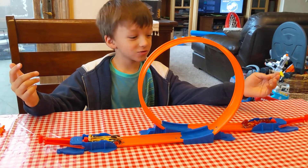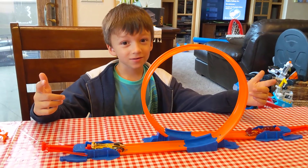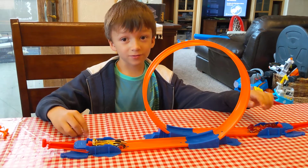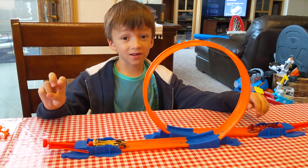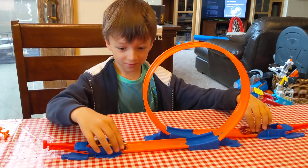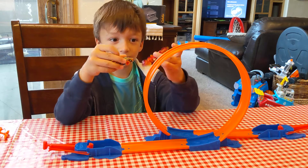You see we have this Hot Wheels track, so we're going to have a Hot Wheels race. We're going to have three rounds: the first, the second, and the third. We're going to have this car versus this car in every round.